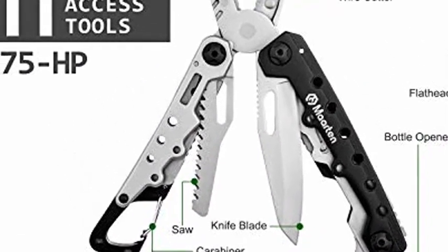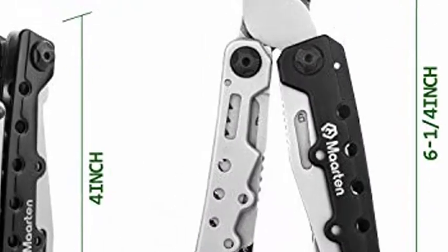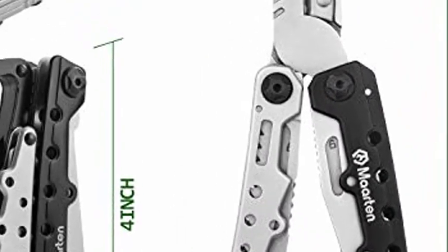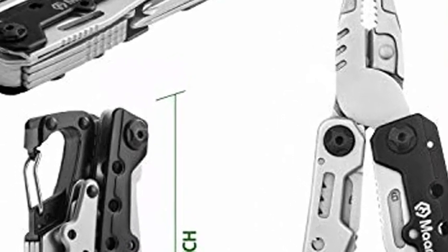Standard Pliers, Wire Cutters, Bottle and Can Opener, Twine Knife, Phillips Screwdriver, Flathead Screwdriver, Saw, Folding Knife, and Fish Scaler.